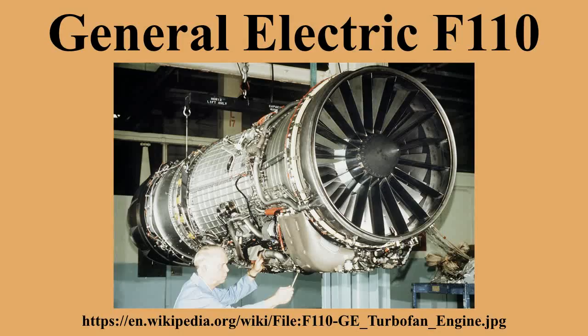Specifications — General Characteristics: Type: Afterburning turbofan. Length: 182.3 to 232.3 inches. Diameter: 46.5 inches. Dry weight: 3,920 to 4,400 lbs. Components: Compressor — 2 spool, 3 fan and 9 high-pressure compressor stages. Combustors: Annular. Turbine: 2 low-pressure and 1 high-pressure stages. Performance: Maximum thrust — F110-GE-129: 29,500 lbs; F110-GE-132: 32,000 lbs. Overall pressure ratio: 29.9:1 to 30.4:1. Turbine inlet temperature: 2,750°F.